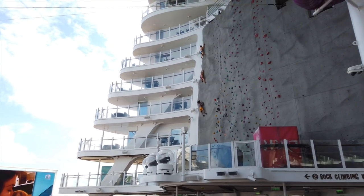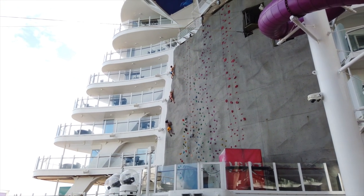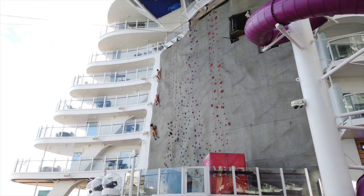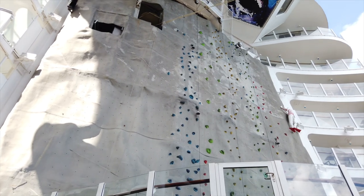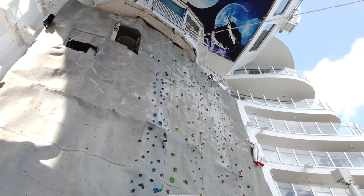On each side of the Aqua Theater as well, we have the rock climbing walls. There are two rock climbing walls on each Oasis-class ship — one on one side and one on the other. They're identical; I don't believe there are any differences between the two.